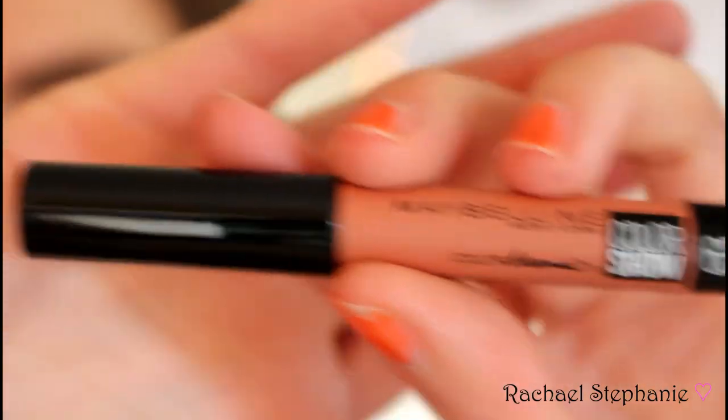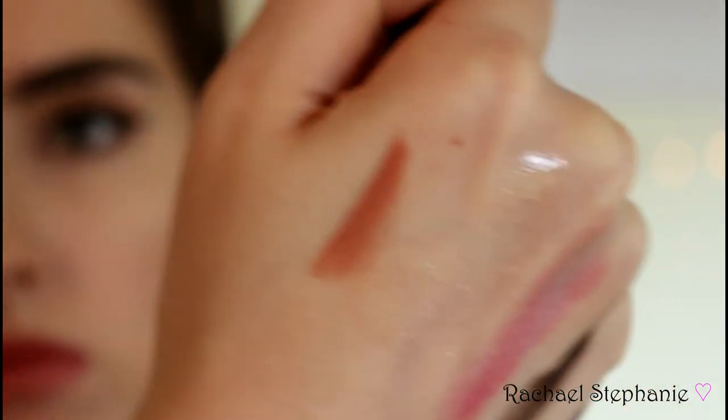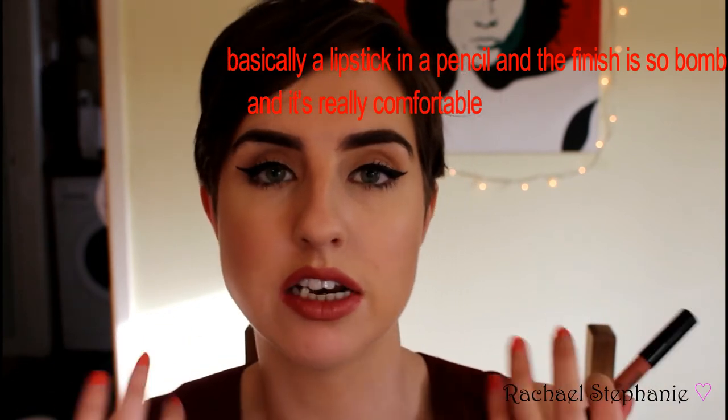The next item is the Maybelline Color Drama Intensive Velvet Lip Crayon in shade 630 Nude Perfection. It's a gorgeous sort of true nude color — not too light, which I like since I don't want something that washes me out being so pale. It feels really soft on the skin and I love the color. I haven't tried these before, and with so many nude lip colors and liners I have, there's so much I can try it with.